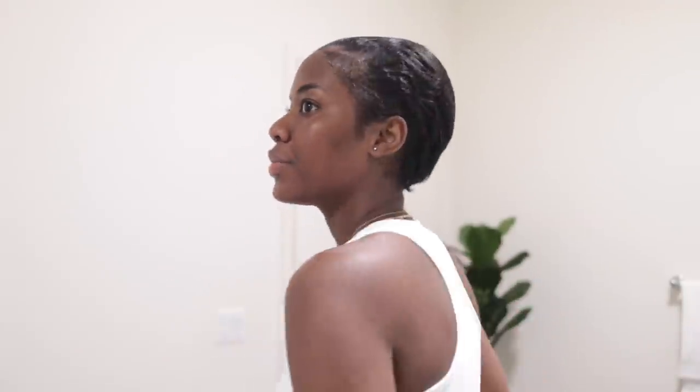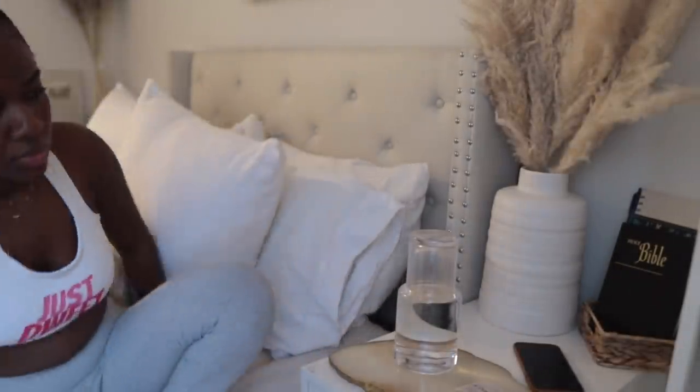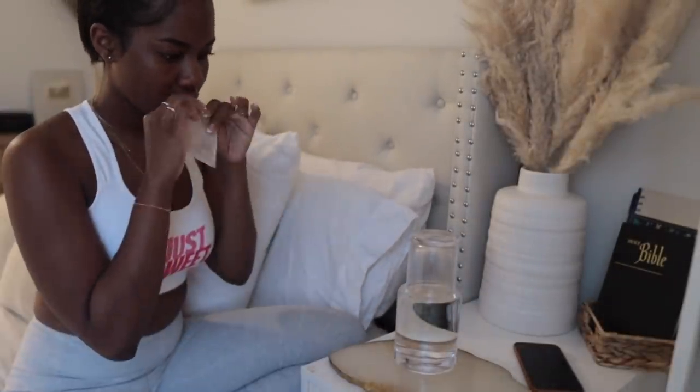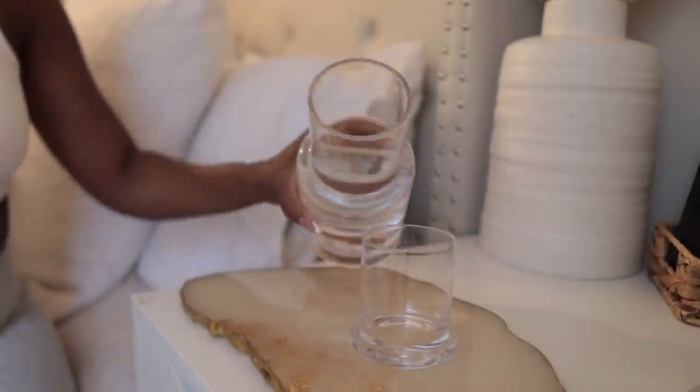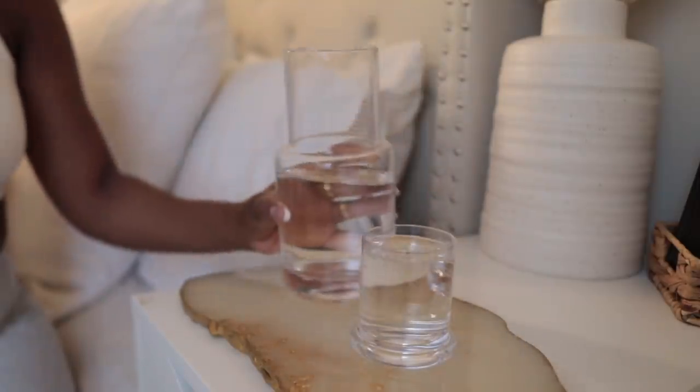Now that we're feeling fresh and clean, we're going to head back to the bedroom where I'm going to take my vitamins, drink some water, and get started on some other morning routine essentials. This cute little carafe is from Crate and Barrel — isn't it adorable? So I'm just going to be drinking some water. I was so thirsty this specific day.